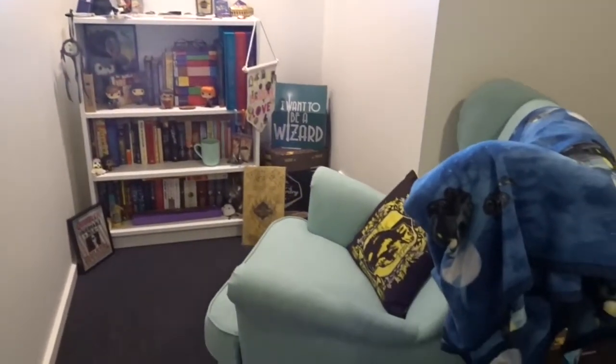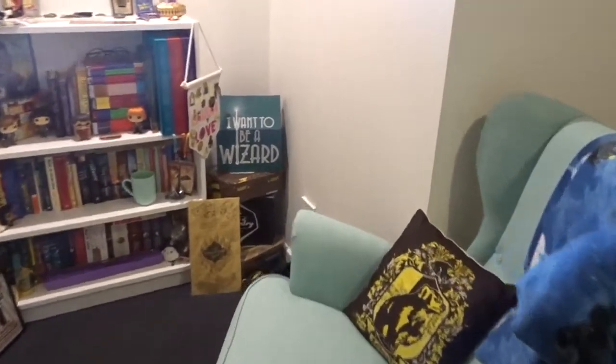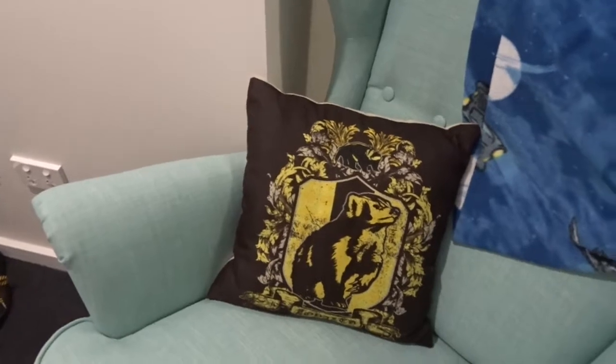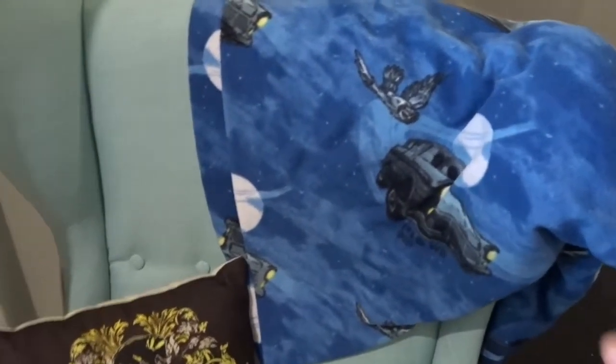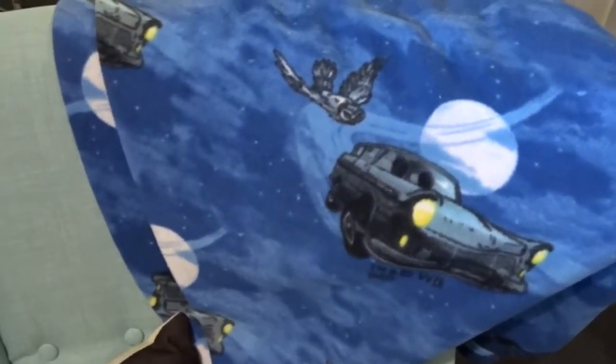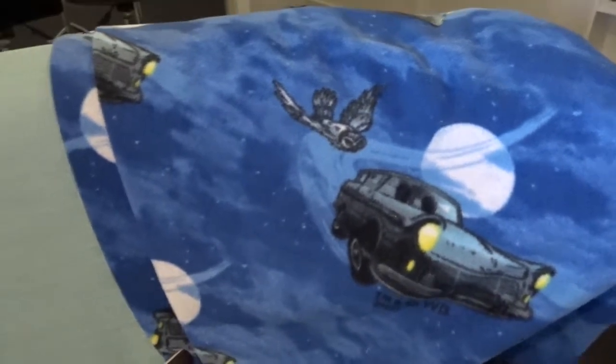This is the view as of right now of my little reading corner. I have my reading chair with my Hufflepuff pillow from the World of Wizardry Geek Gearbox, and then my Chamber of Secrets Ford Anglia car and a Hedwig that my friend's mom made.